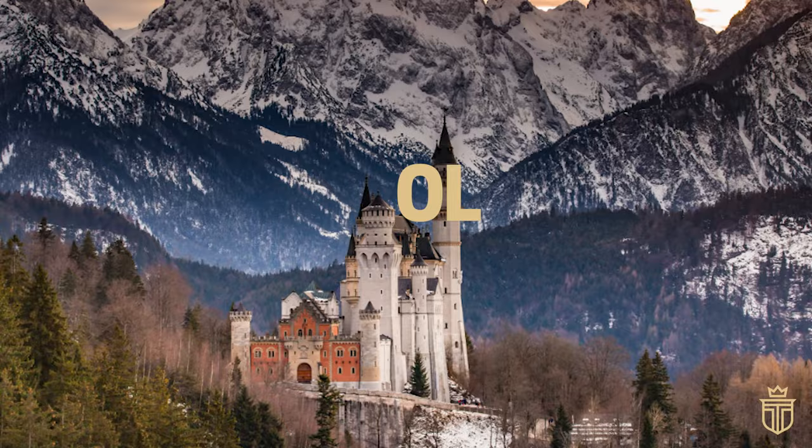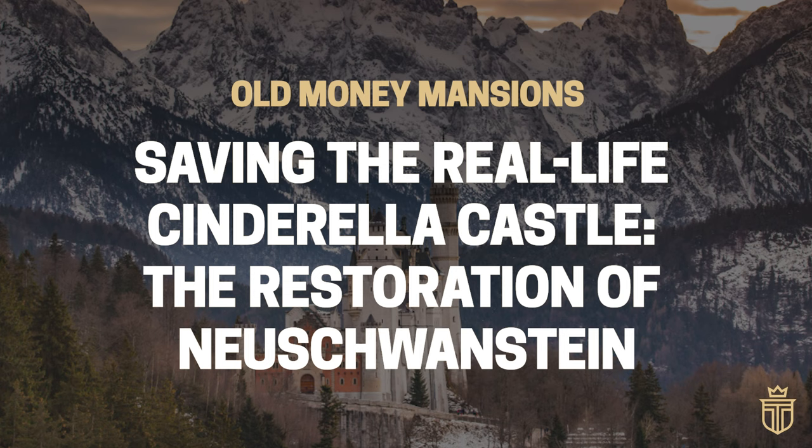Join us today as we describe how the real-life Cinderella Castle was preserved for posterity by a mind-bending and world-changing restoration.